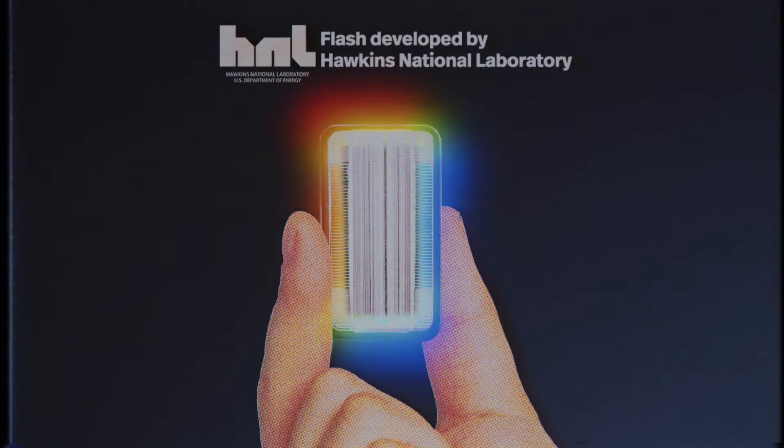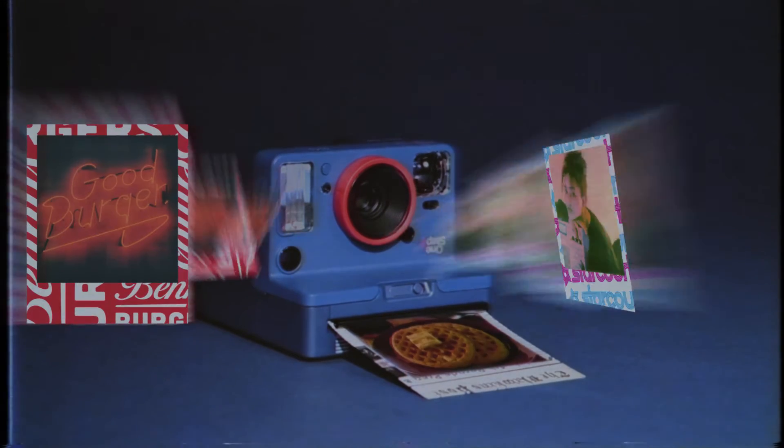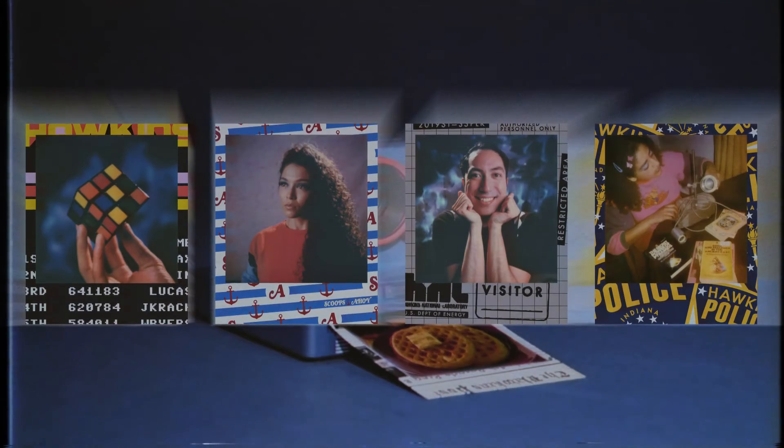This truly state-of-the-art innovation was built in collaboration with Hawkins National Laboratory. And if that's not enough, you can add another dimension to your photography with 16 limited edition frames, 8 designs per pack.